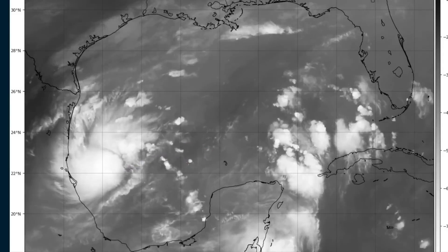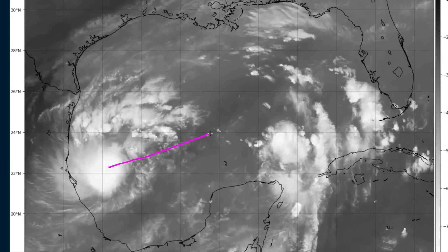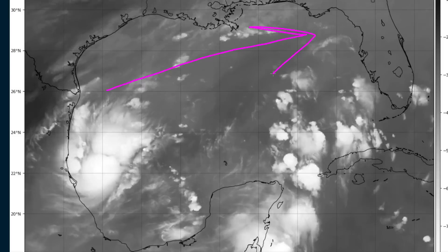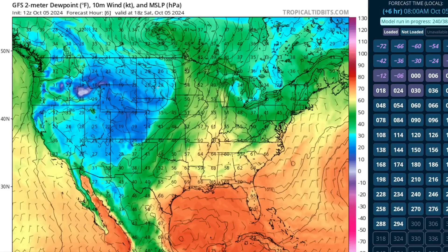Now things are going to change a little bit over time. As the system begins to gain latitude it's going to be moving north of east — potentially east-northeast or northeast — during its journey across the Gulf, so it will gain latitude and start getting closer to these westerlies, and the westerlies are also likely to strengthen and shift south. This is the GFS surface dew point plot from right now, showing that there's a big cyclone over southern Canada with a cold front draped down into the Rockies.